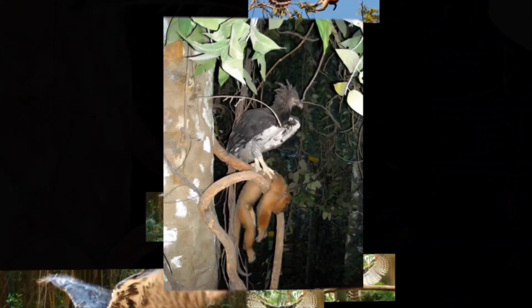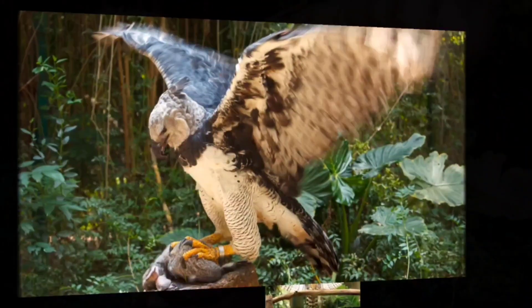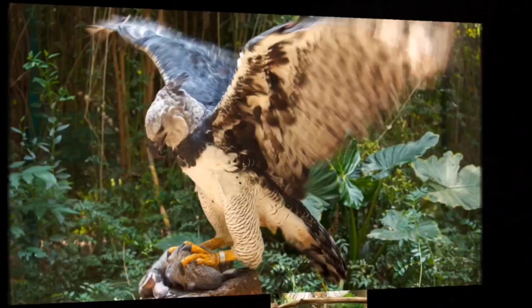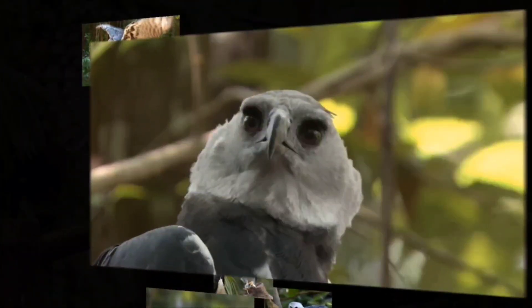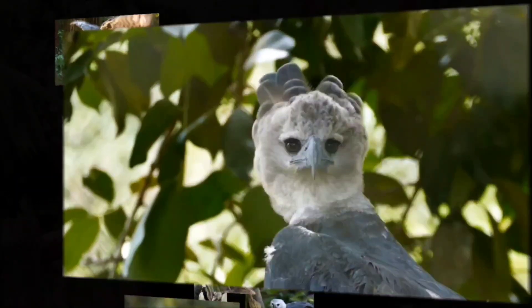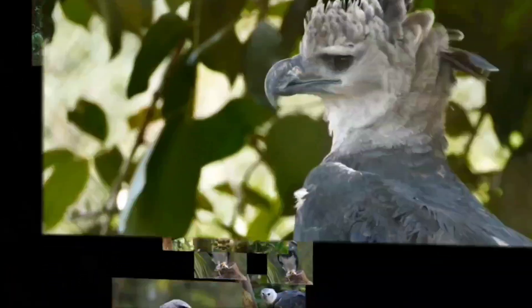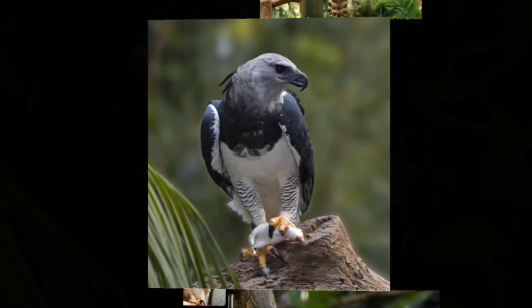Living deep within the rainforest of the Western Hemisphere, the Harpy Eagle is a striking figure. With its black and white colors, unique crown of feathers, and its long, elegant tail, this species is an unmistakable sight in the canopies. It's so iconic that it's become an important cultural symbol of some Latin American countries, even being adopted as the national bird of Panama.